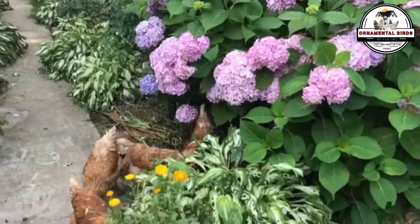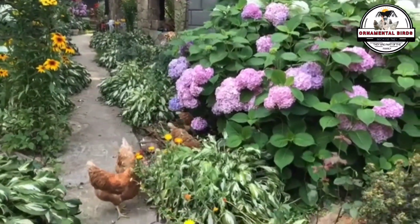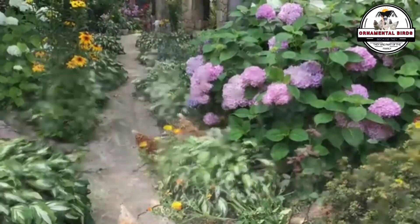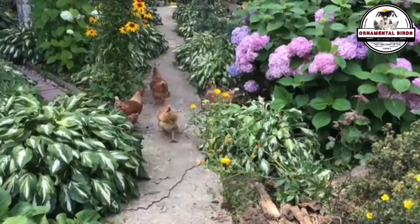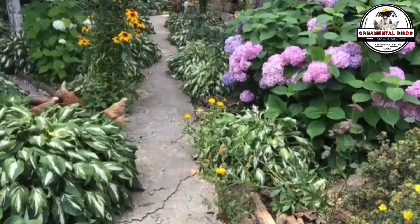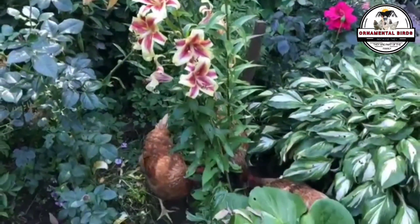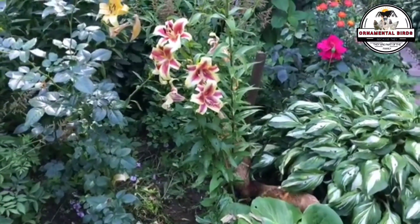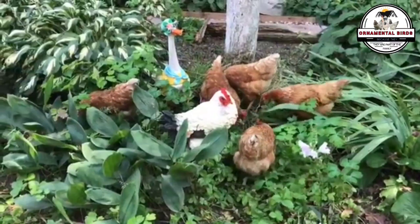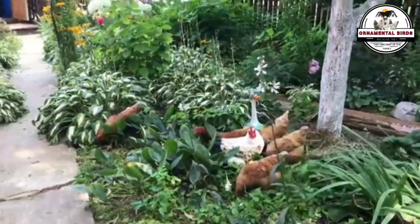Have you ever marveled at the incredible productivity of chickens like the ISA Brown, capable of laying over 320 eggs a year, and wondered where that amazing genetic potential comes from? Or perhaps you've imagined having broiler chickens that grow fast but with the hardiness of your traditional backyard birds — maybe birds that better withstand the heat or diseases in your area but still lay a good number of eggs, or wondered if these crosses will help or hurt maximum production efficiency.